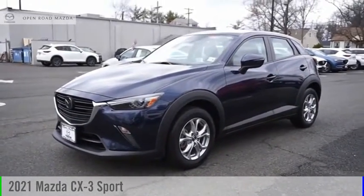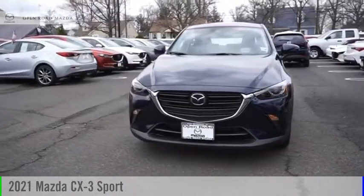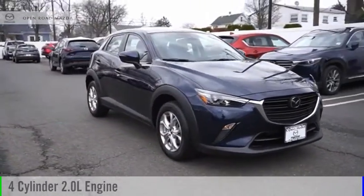Make a great choice today with the 2021 CX-3. This vehicle is powered by a front-wheel drive, four-cylinder, 2.0-liter engine.